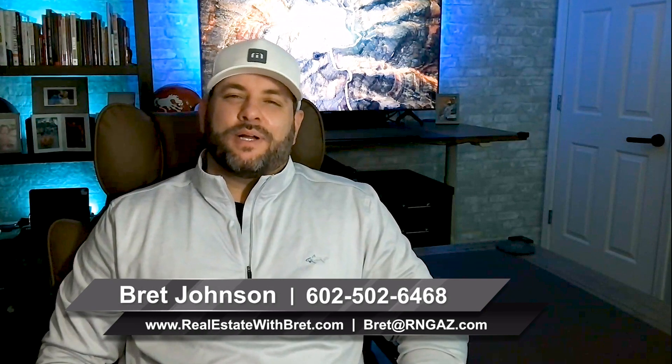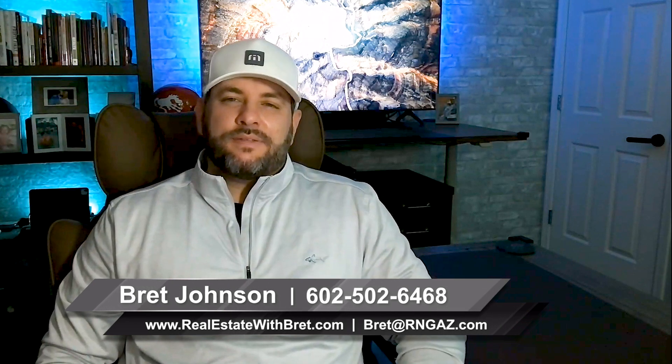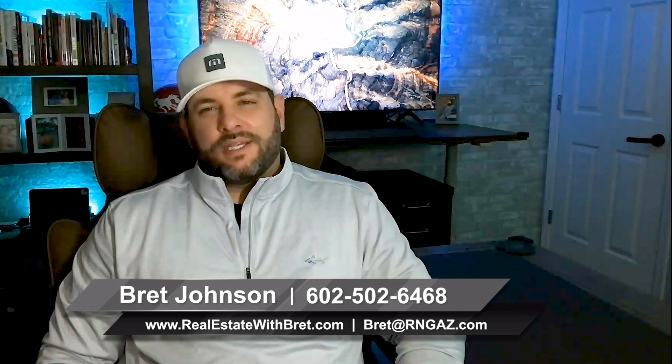I'm going to teach you how to sell your home on your own and avoid having to pay any real estate commissions. Hey everyone, I'm Brett Johnson. I'm with Realtor Network Group at Realty Executives, and in this video I'm going to give away a few secrets and actually share with you what exactly I would do if I were going to sell my home without hiring a real estate agent.